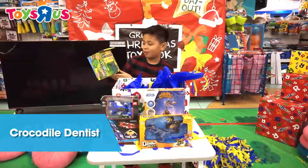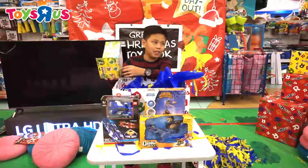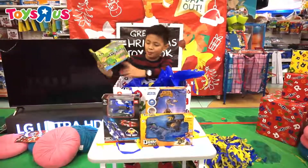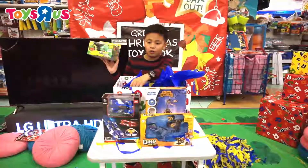It's called Crocodile Dentist. Me and Asuna have one of these, but they're really small — they're a keychain. We used to have it. But you're going to be surprised that we have a much bigger one. We're going to look forward to trying this one.